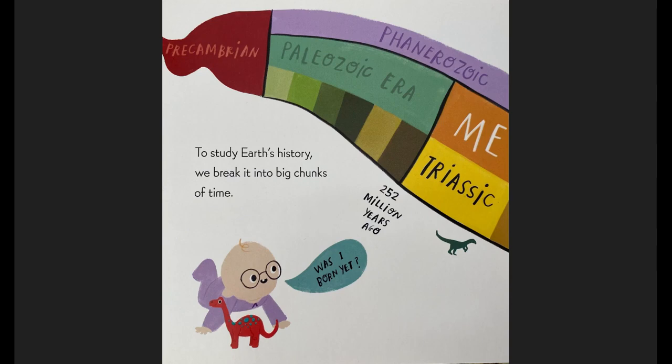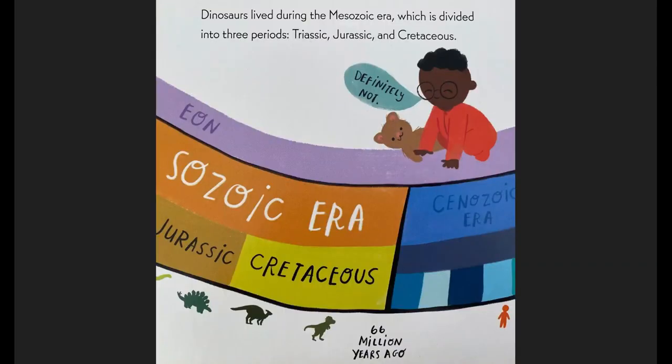To study Earth's history, we break it into big chunks of time. Baby says, was I born yet? 252 million years ago! We have the Precambrian era, Paleozoic era, the Triassic. Dinosaurs lived during the Mesozoic era, which is divided into three periods: Triassic, Jurassic, and Cretaceous. I was definitely not born in this time, says the baby.